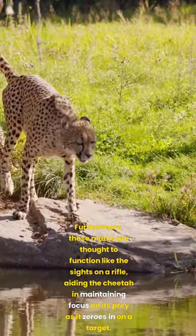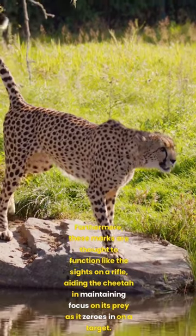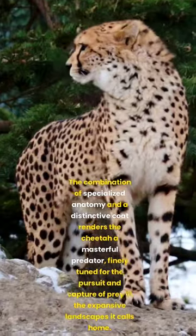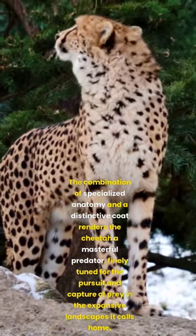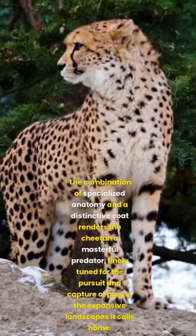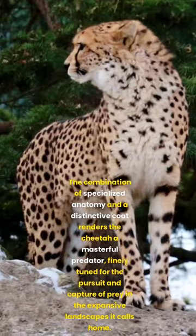Furthermore, these marks are thought to function like the sights on a rifle, aiding the cheetah in maintaining focus on its prey as it zeroes in on a target. The combination of specialized anatomy and a distinctive coat renders the cheetah a masterful predator, finely tuned for the pursuit and capture of prey in the expansive landscapes it calls home.